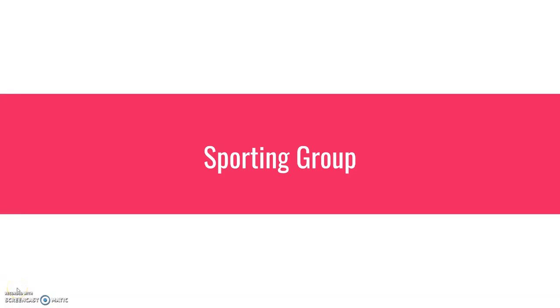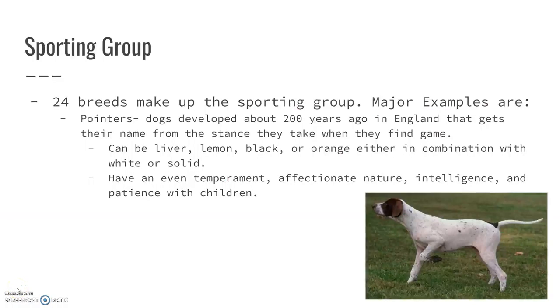This is the sporting group, and this group really has 24 breeds of dogs in it. We're not going to talk about all 24. I'm going to point out some of the major ones and then give you some others that are very similar.